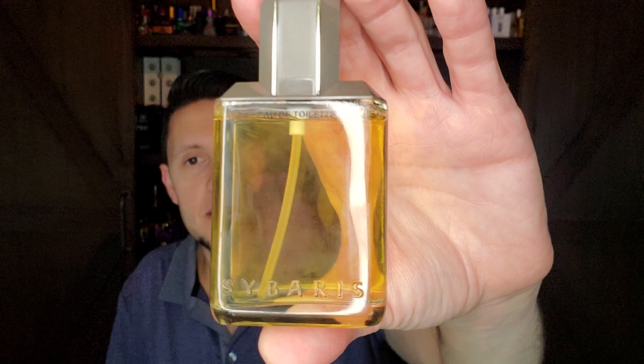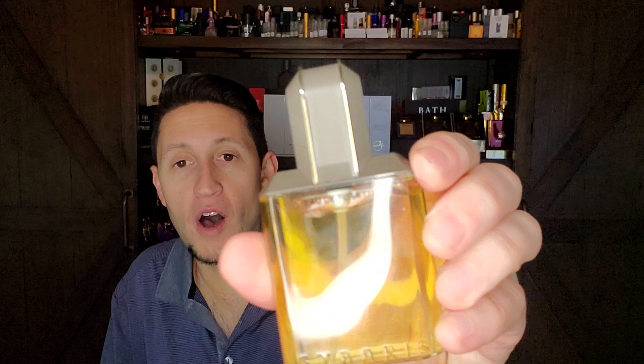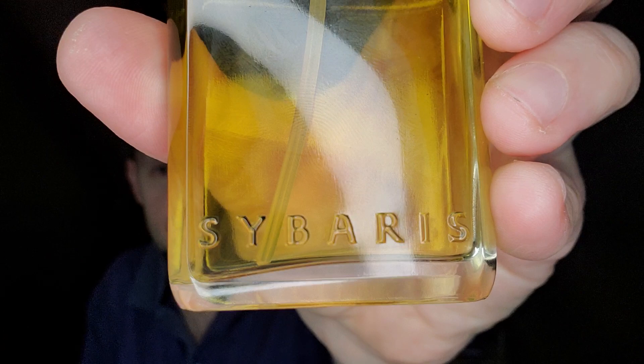This is called Sybaris, from the house of Antonio Puig. It's a discontinued spicy chypre created in 1988. It opens up with beautiful execution of cumin in the top, making it spicy and a little challenging. But as you continue to wear it, the fragrance opens up more and you get beautiful dark, deep sandalwood, cinnamon, leather, and a leathery base with oakmoss and patchouli. It really does have that eighties masculine smell that I love. Sybaris is the honorable mention for the leather fragrance video.